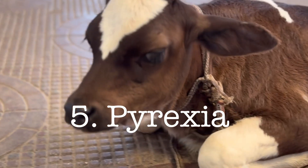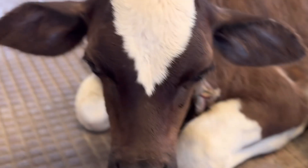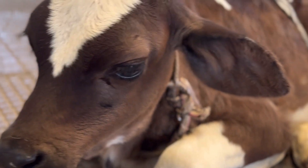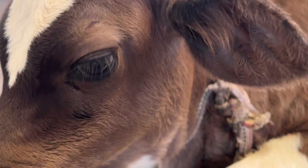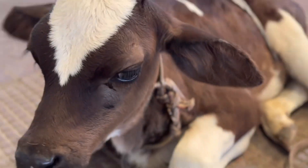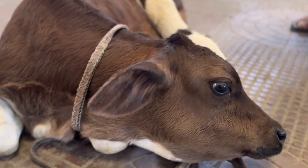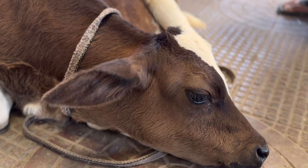These five symptoms are typical indicators of bovine tropical theileriosis in newborn calves. If you are not having any lab facility to examine in field conditions, on the basis of these five clinical symptoms you can start treatment of bovine tropical theileriosis.